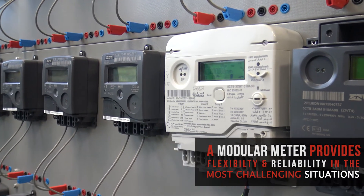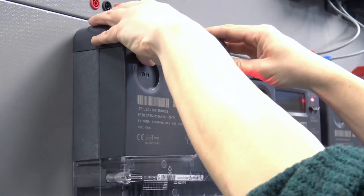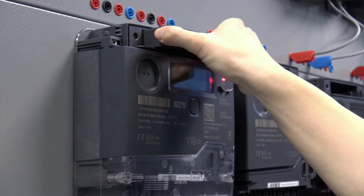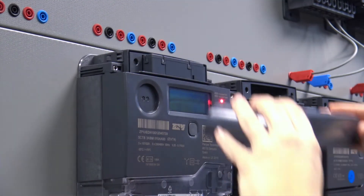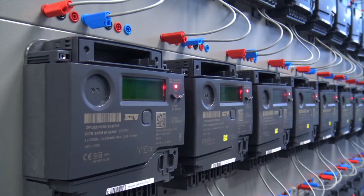It has a PLC service node embedded, which is automatically identified in the PLC network. It also incorporates a separate compartment designed to host a pluggable communications module, whether you are using LTE Cat1 or narrowband IoT communications. This feature provides a smart meter with redundant communication channels, ensuring reliable data transmission.